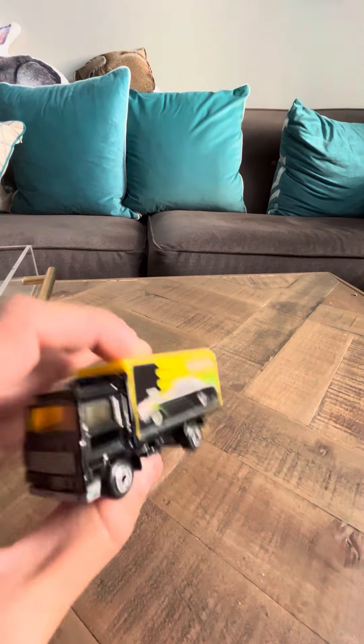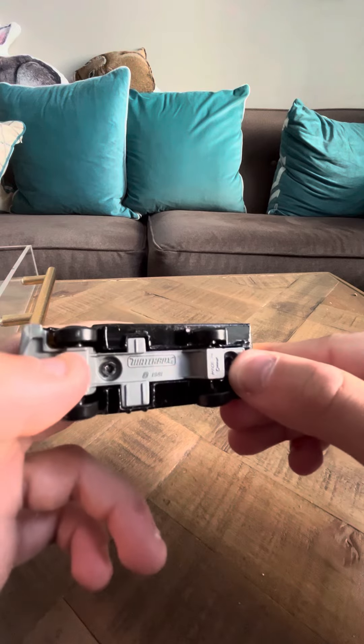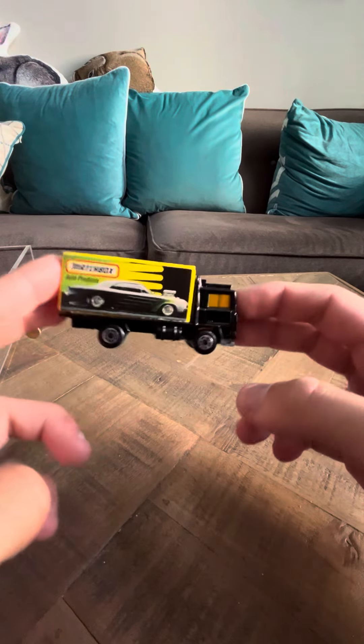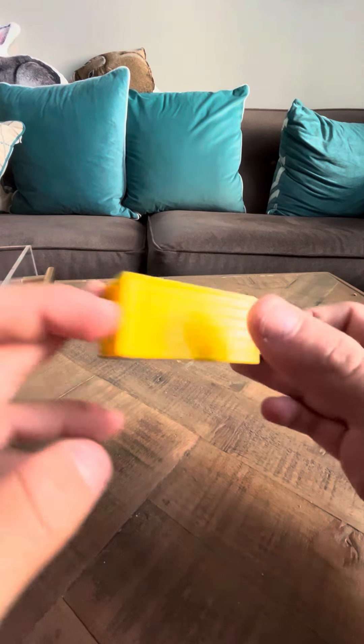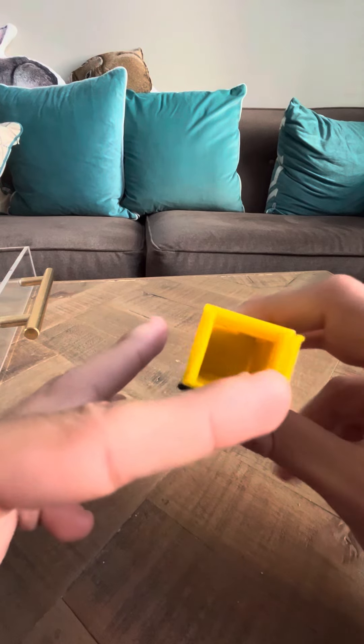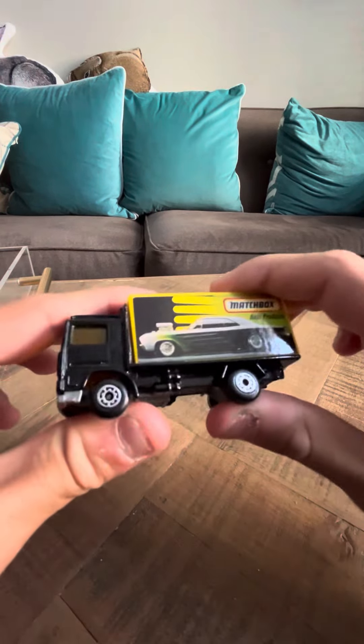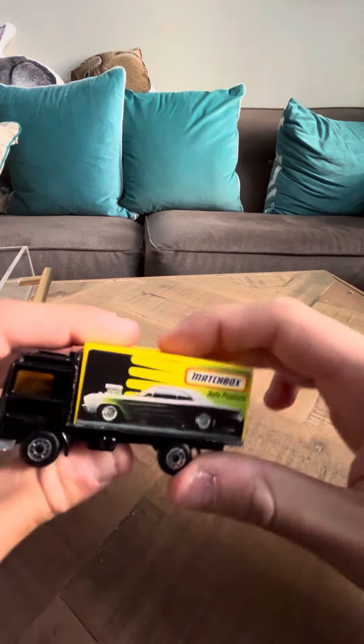These aren't particularly rare. They don't go for too much money. This one I remember I got from an antique store a while back. And it has a yellow top and the door's open if you look in the back. This is one of the more common Volvo Container Trucks. They've made some Volvo Container Trucks that are pretty rare, but this one's one of the more common ones.